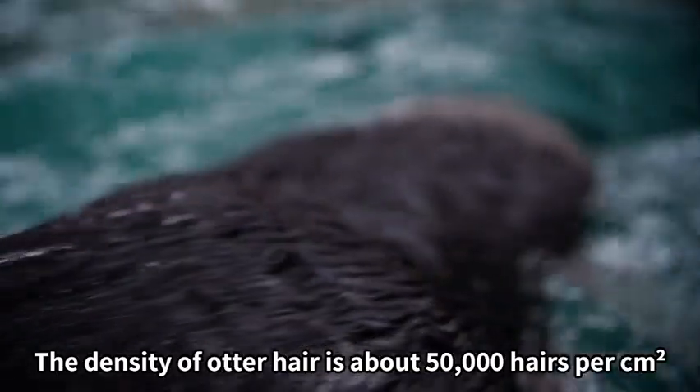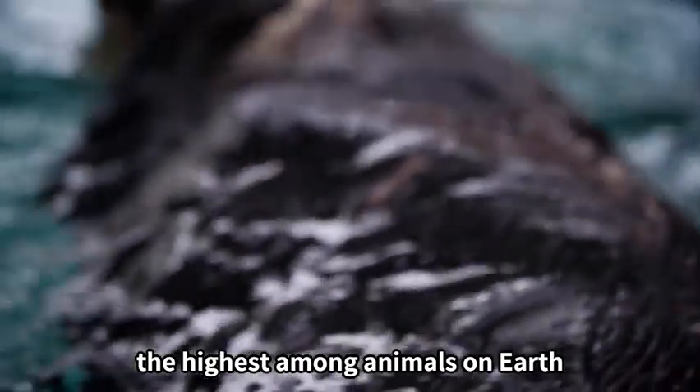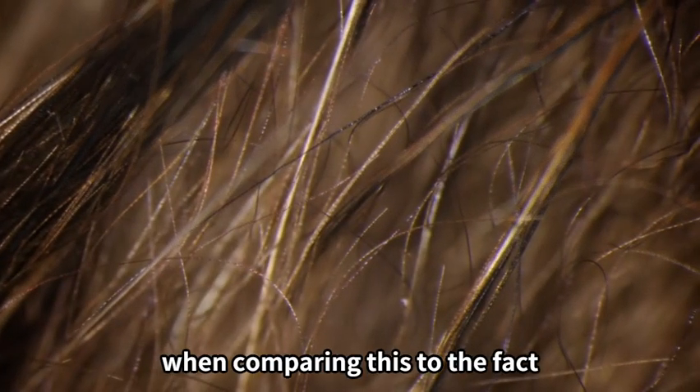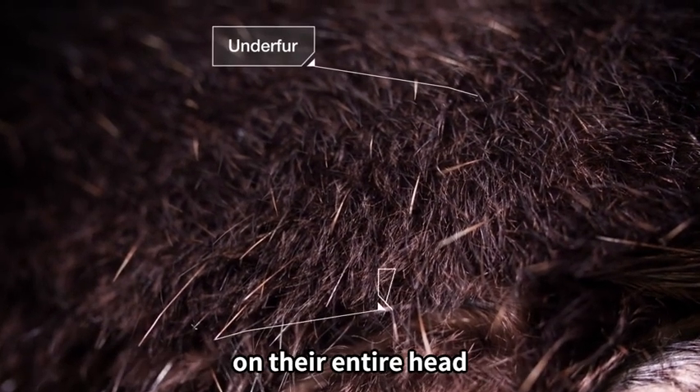The density of otter hair is about 50,000 hairs per square centimeter, the highest among animals on earth. You can see why when comparing this to the fact that the average human has 100,000 hairs on their entire head.